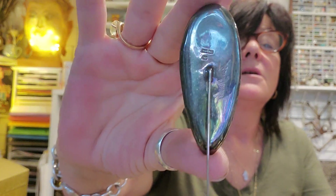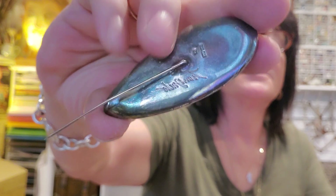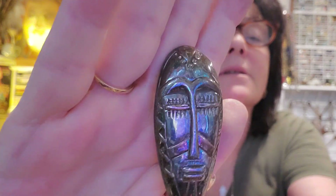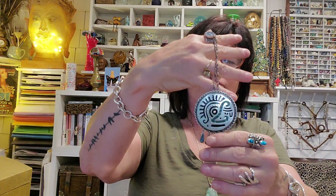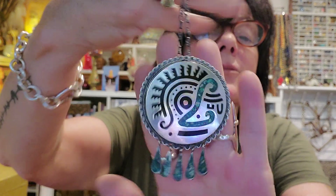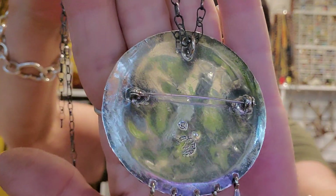This is a stick pin and it's sterling silver, hand signed. Really neat piece — I love that. I got this beautiful necklace, and that one has the old eagle mark.